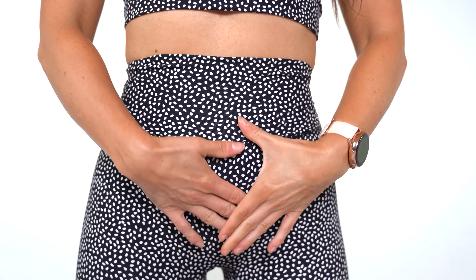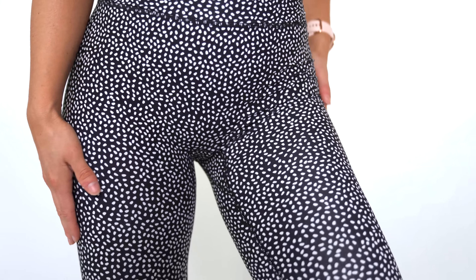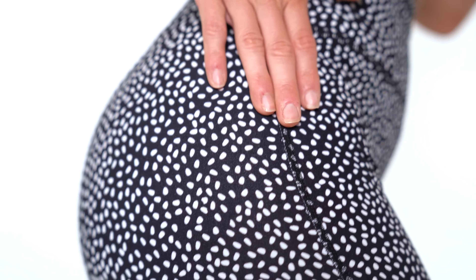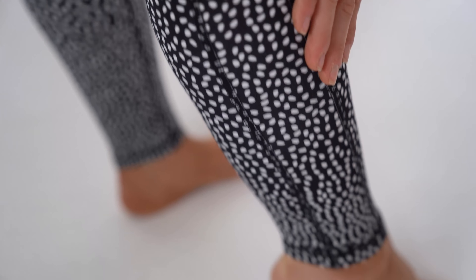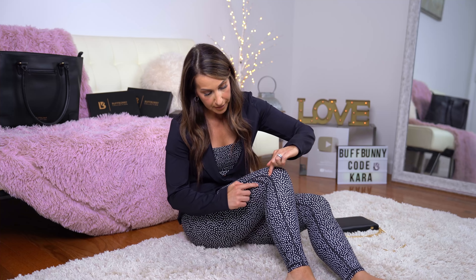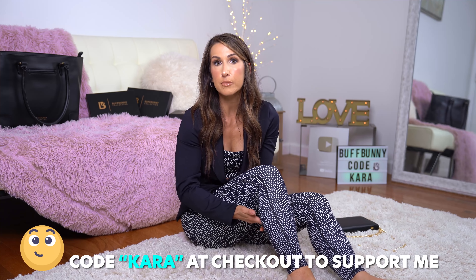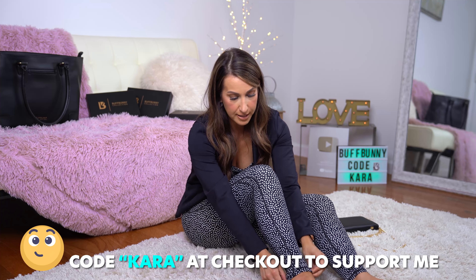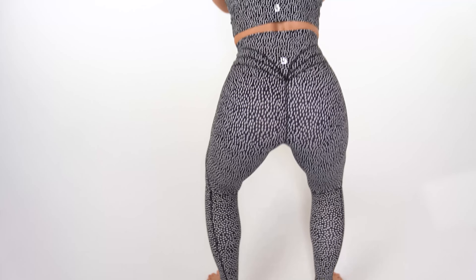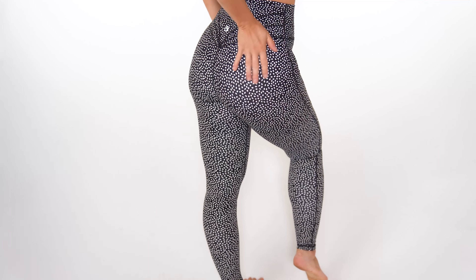There is no front seam, so you don't have to worry about camel toe. The only other detail is the seaming on the side of the leggings — it comes down the side and then splits on your lower half into two separate seams, giving the legging a slightly different look. I wear the Revolution bra in a size small and the Legacy leggings in a size extra small.